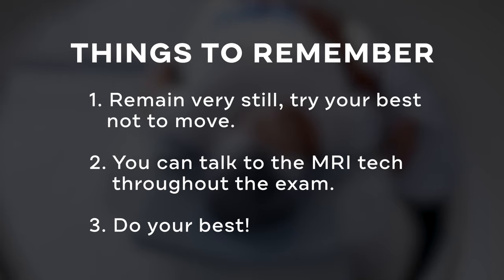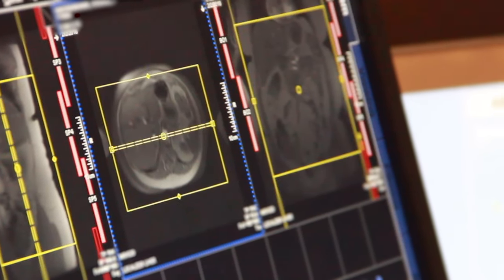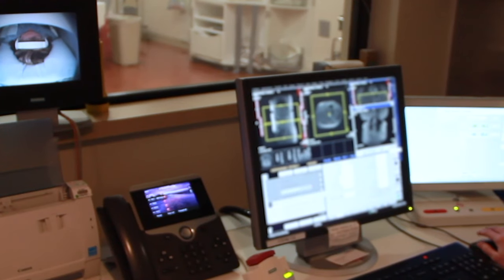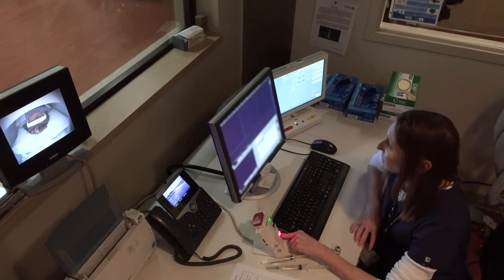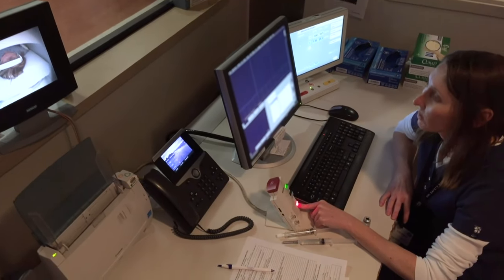Remember, just do the very best you can. If you need to move, make sure to tell your technologist before you do anything so they can stop the exam and repeat any images if needed. For some examinations, a specific MRI contrast is injected into your veins to enhance the appearance of certain tissues or blood vessels. The technologist will let you know before this occurs.